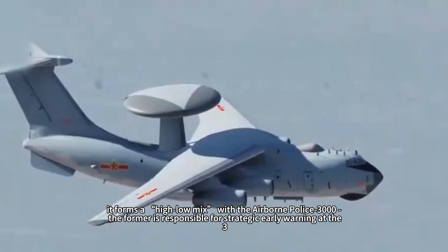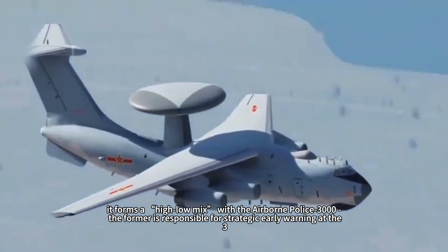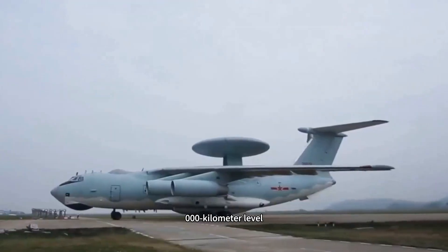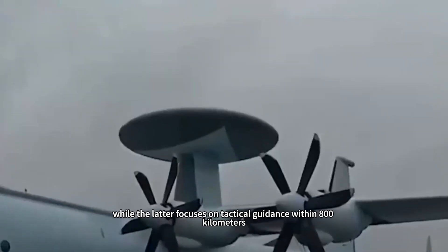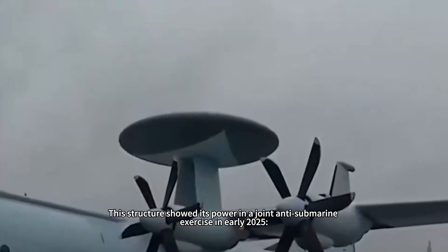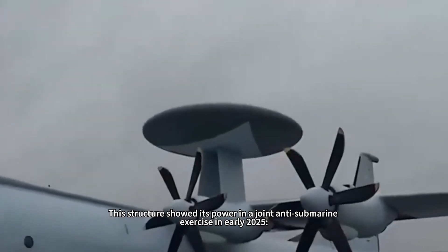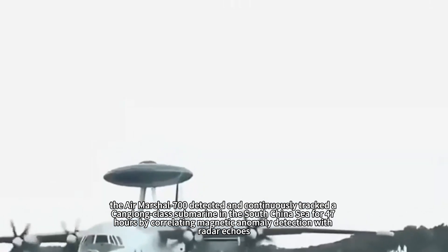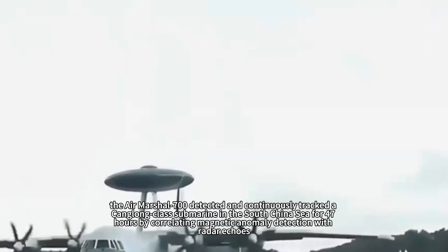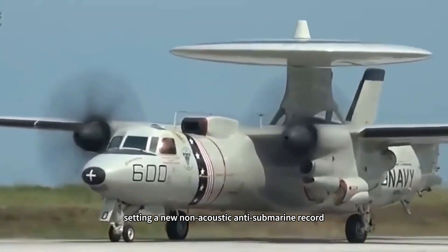At the strategic level, the Air Marshal 700 forms a high-low mix with the Airborne Police 3000: the latter is responsible for strategic early warning at the 3,000-kilometer level, while the former focuses on tactical guidance within 800 kilometers. This structure showed its power in a joint anti-submarine exercise in early 2025, when the Air Marshal 700 detected and continuously tracked a Virginia-class submarine in the South China Sea for 47 hours by correlating magnetic anomaly detection with radar echoes, setting a new non-acoustic anti-submarine record.